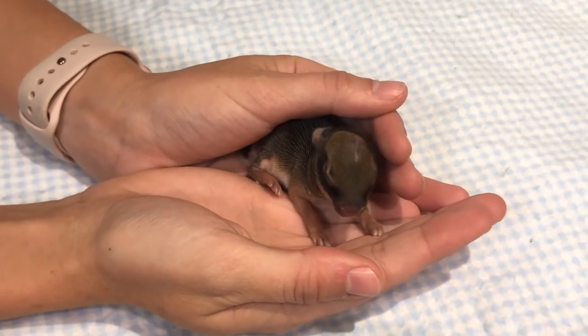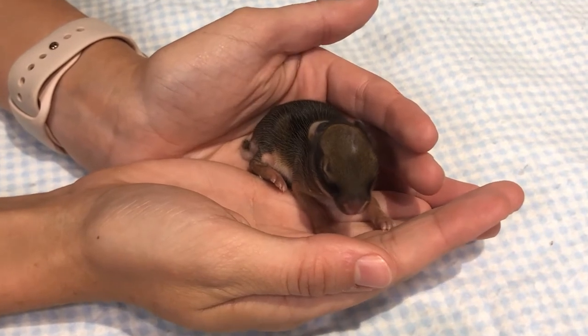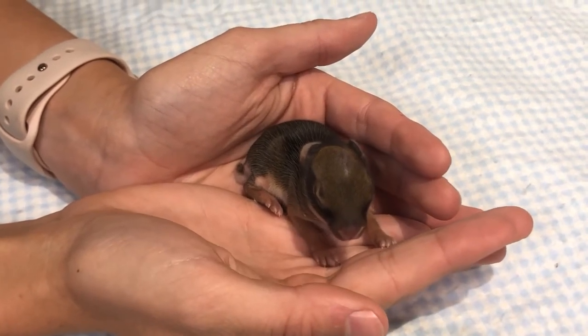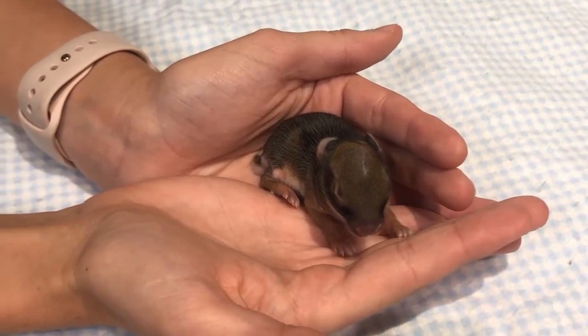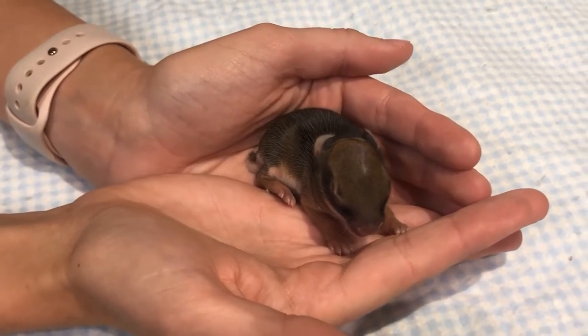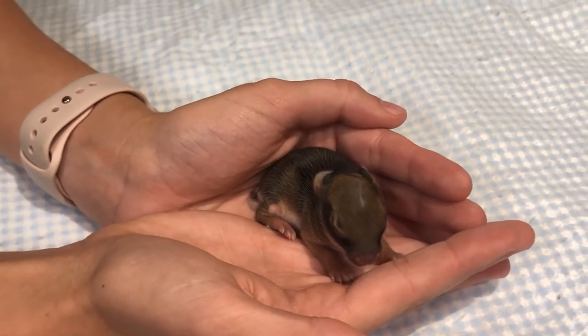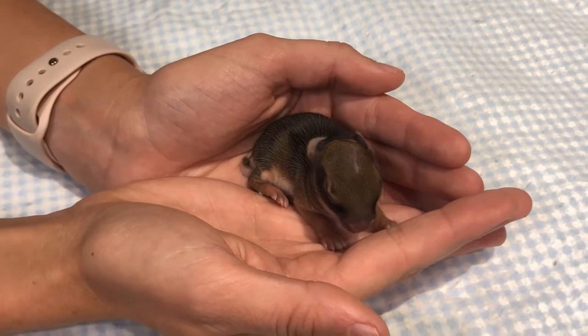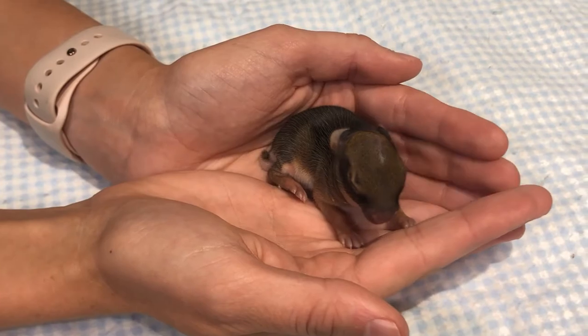This is an Eastern Cottontail Rabbit. It is pretty little — it's about a week old. When they're first born they don't have any fur, but by the time they're four weeks old they're the size of my palm or a softball, and at that time they're ready to leave their nest and be on their own. Now if you find a nest and you don't find a mom around, that's normal and a good thing, because their moms only feed them twice a day and don't stay at the nest to keep predators away.